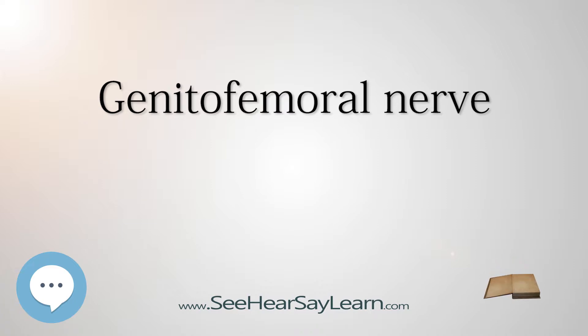The nerve divides into two branches: the genital branch and the lumboinguinal nerve, also known as the femoral branch, both of which then continue downwards and medially to the inguinal and femoral canal respectively.